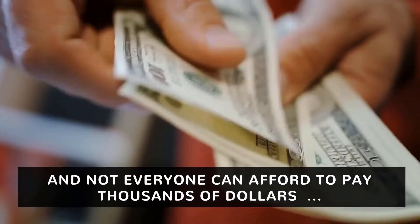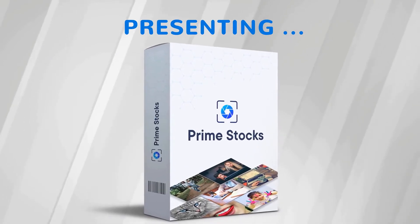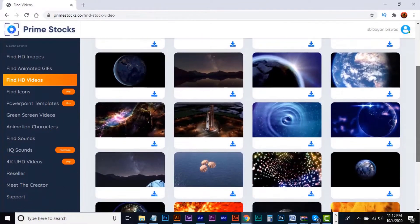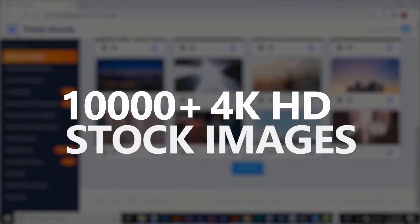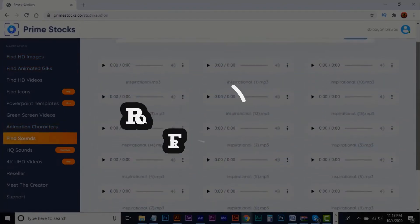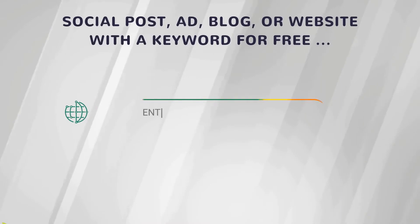Not everyone can afford to pay thousands of dollars per project to design agencies. That's why we created Prime Stocks to fix these problems for everyone — a searchable and browsable cloud-based platform with royalty-free 1 million plus HD stock videos, 3 million plus HD stock images, 10,000 plus 4K HD stock images, 50,000 plus GIFs, 20K plus vectors, and 5,000 plus royalty-free audios with an easy-to-use premium Photoshop-like editor. You can search for a perfect video or image for your next social post, ad, blog, or website with a keyword for free.